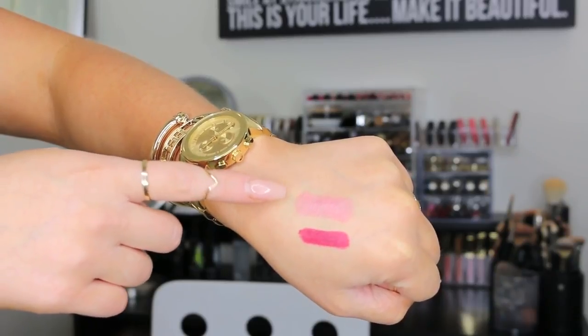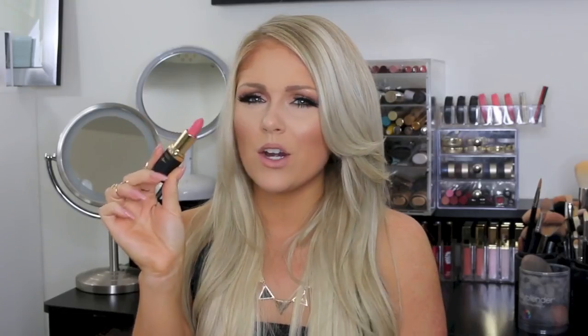From L'Oreal's Collection Exclusive line I got the Julianne lipstick. I just thought it was really, really beautiful — it's a nice pinky nude color. I have another lighter one from this collection that I really liked, so I decided to give this one a try as well. I like the formulation of it.